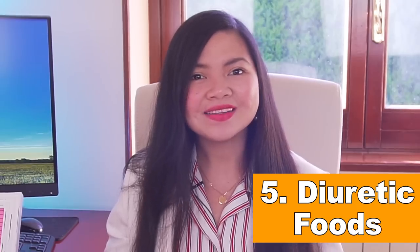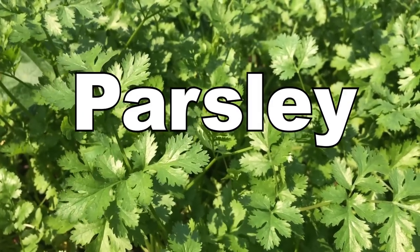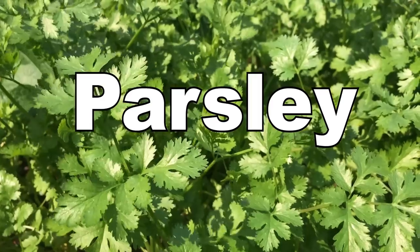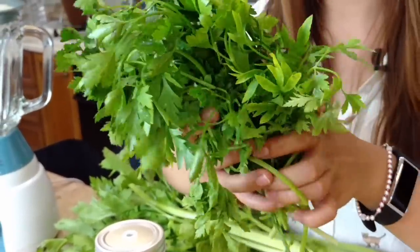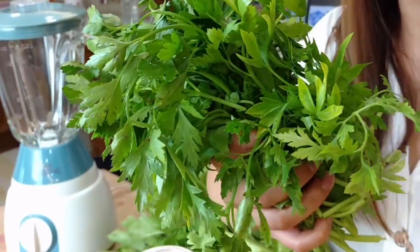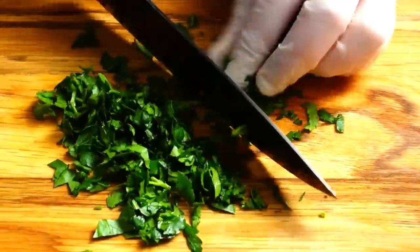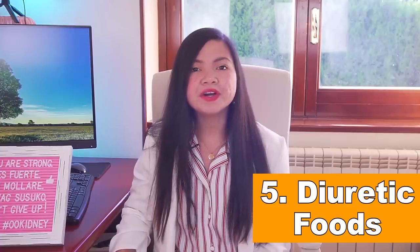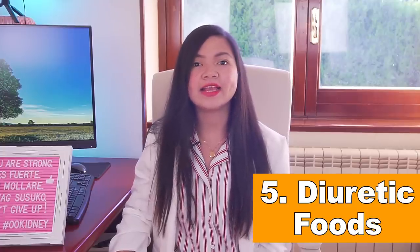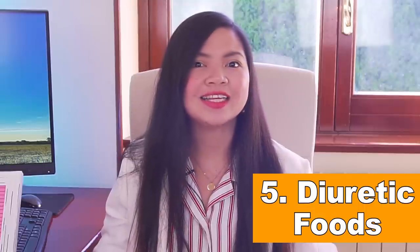That spice is parsley. Parsley was traditionally brewed as a tea and taken several times a day to reduce water retention. Today, studies have shown that it can actually increase urine flow thanks to its diuretic effect. Consider adding parsley to your recipes or taking it with garlic. All these foods are perfectly safe in a renal diet and can help with fluid retention and kidney health in general.